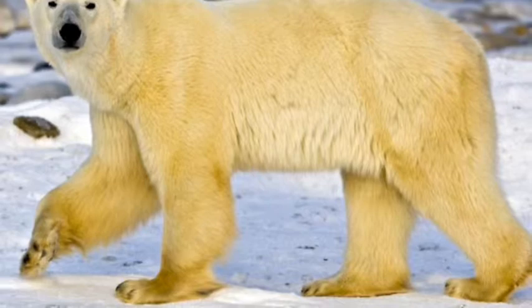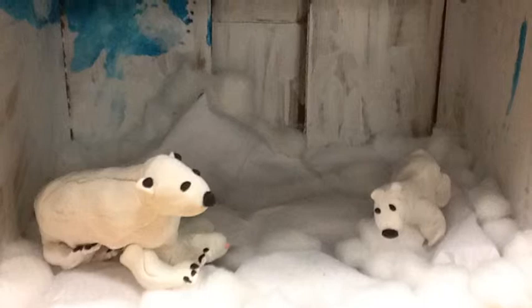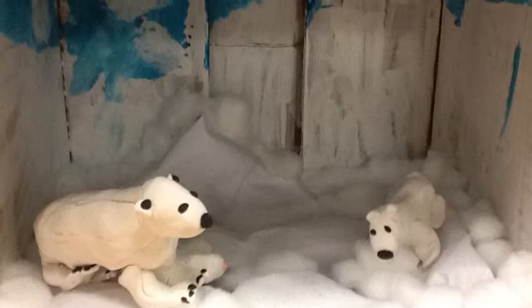A polar bear cannot live in another habitat because another habitat would not have fresh seals and fish for its meat. A polar bear would not have the right cover in another habitat either.